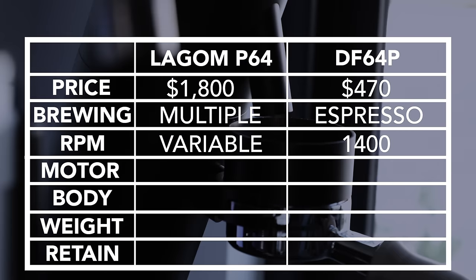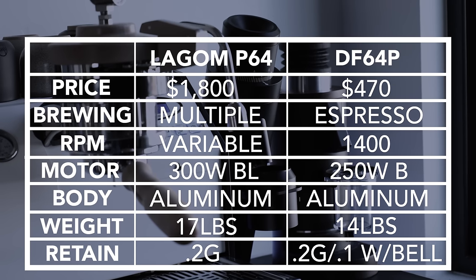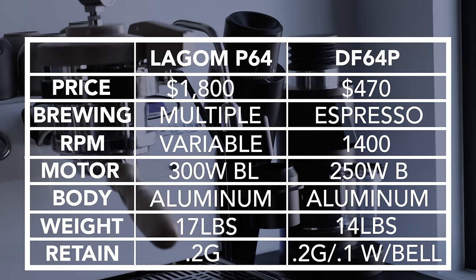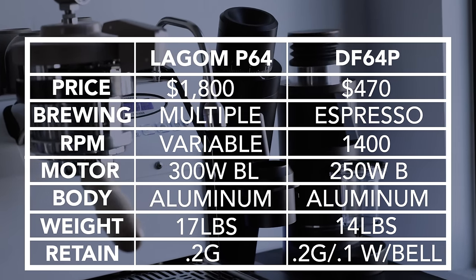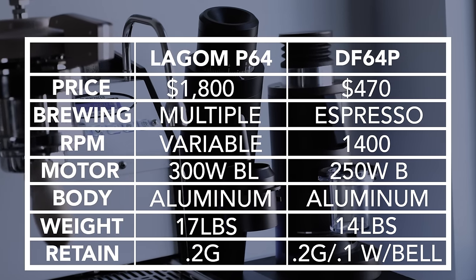The motors are a bit different — the P64 has a 300-watt brushless motor, more sought after for reliability, longevity, and quietness, while the DF-64P has a 250-watt brushed motor. Beyond that, the similarities are notable: both have an aluminum body, roughly three pounds difference in weight, and nearly identical retained grinds. What it really comes down to is specifics and personal preferences.